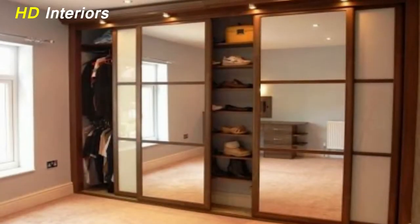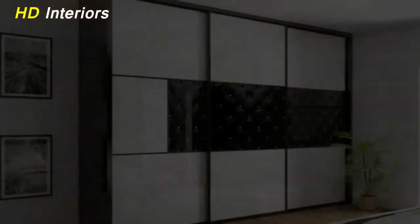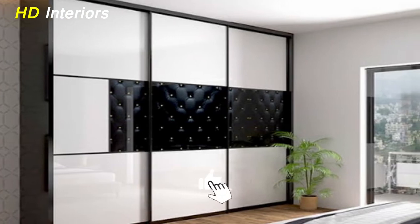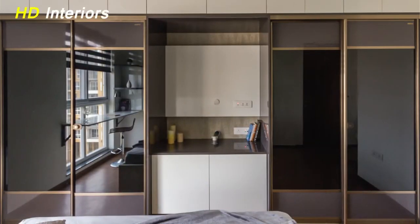Hello my friends, welcome back to HD Interiors. Please, if you like the video, don't forget to press the like button. Join the HD Interiors family to make your home vibrant.